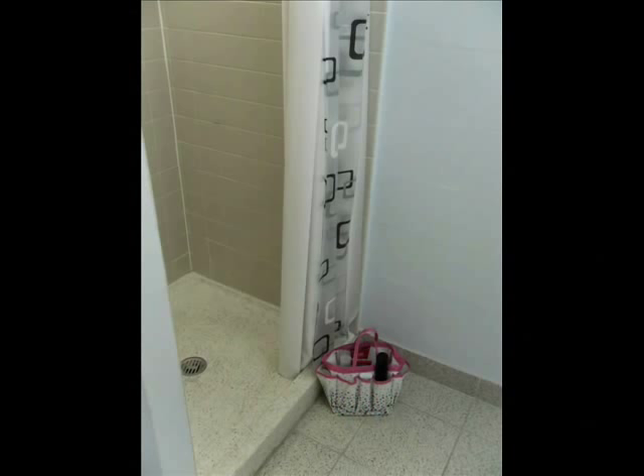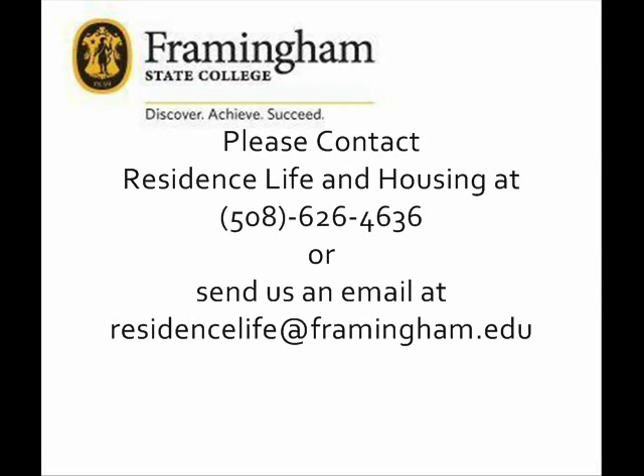If you are interested in this great housing opportunity, please contact Residence Life & Housing at 508-626-4636 or send us an email at residentlife@framingham.edu.